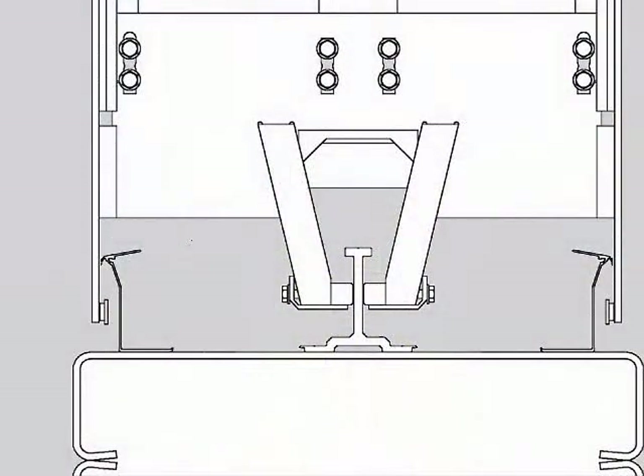Due to the double fabric design, side guides and bottom sealing, the door closes tightly, minimizing draft and dust infiltration.